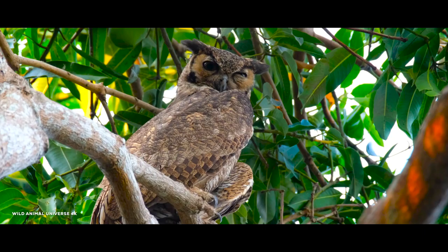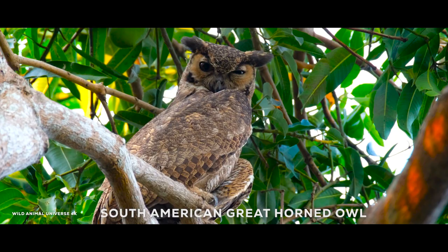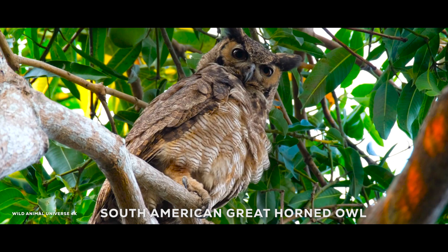The South American great horned owl, also known as the Magellanic horned owl, is a species of owl native to South America. It is one of the largest species of owl in the continent, with distinctive ear tufts on its head.